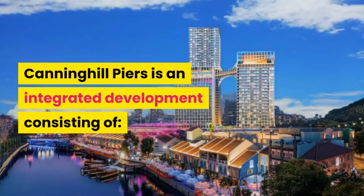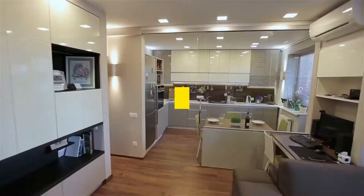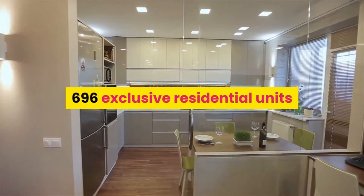Canning Hill Piers is an integrated development consisting of 696 exclusive residential units, a two-storey retail podium — Canning Hill Square — a 21-storey Moxie Hotel, and 20-storey serviced residences.